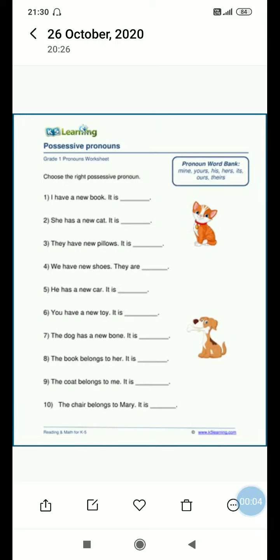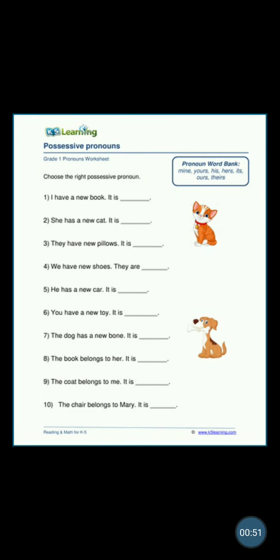Good morning children! Let's do a worksheet on possessive pronouns. We have already done the various kinds of pronouns in our previous lessons of grammar, and today we'll do possessive pronouns in a form of fill-up. Possessive means belongingness, and pronoun means any word which comes in place of a noun. There is a possessive pronoun word bank given: mine, your, his, hers, its, ours, and theirs. You have to fill in the blanks with these possessive pronouns.